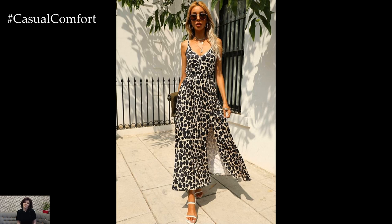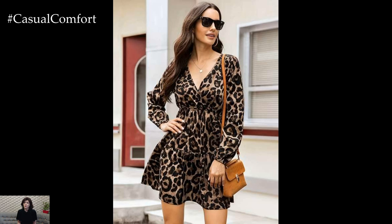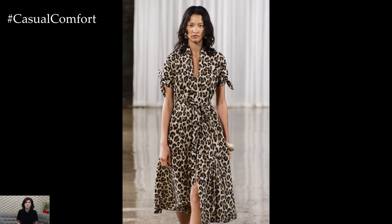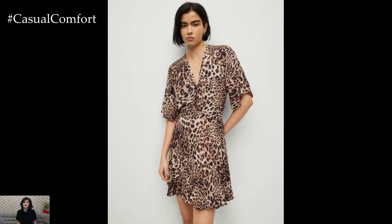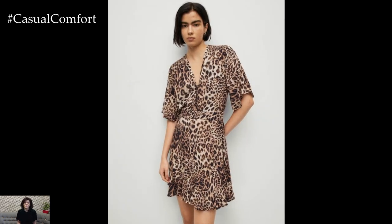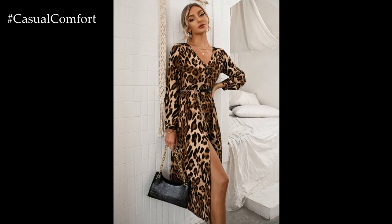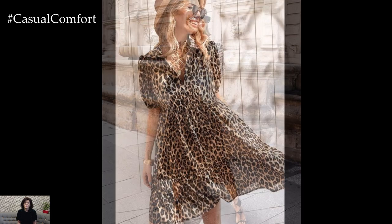Leopard print dresses have transcended mere fashion trends to become iconic pieces that embody both boldness and timeless elegance. As the summer sun warms the air, these dresses offer a perfect blend of sophistication and wild charm, making them an essential addition to any summer wardrobe. From the runways of Paris to the streets of New York, leopard print continues to captivate with its innate ability to make a statement. Its bold pattern and earthy hues instantly elevate any outfit, exuding confidence and a hint of untamed allure.